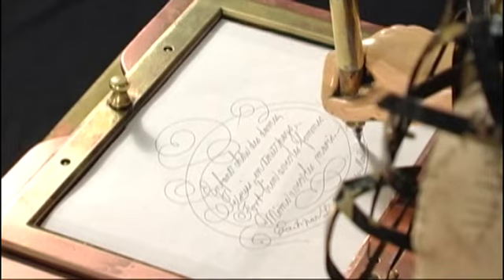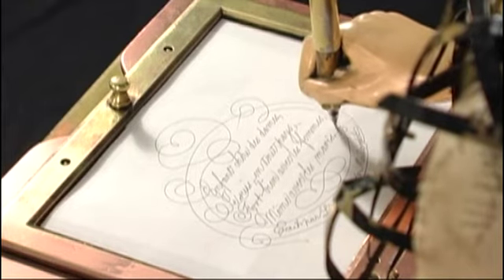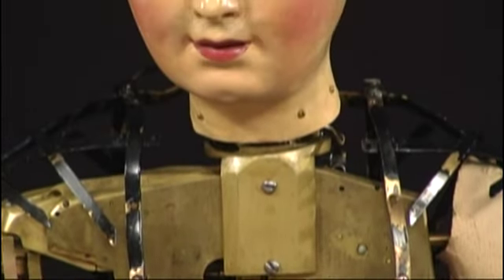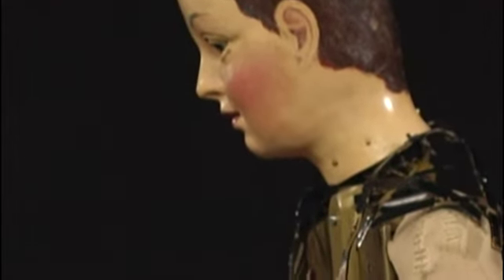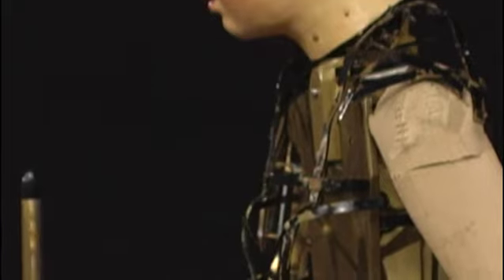Its repertoire includes four very detailed drawings and three poems, two in French and one in English. It has the most extensive mechanical memory of any known automaton.